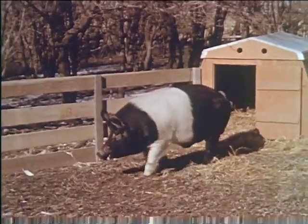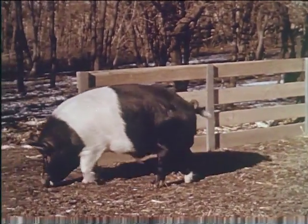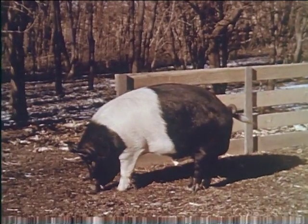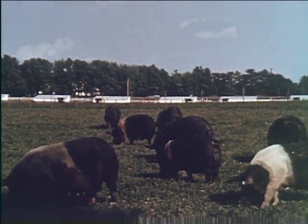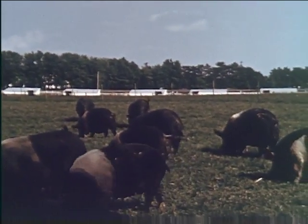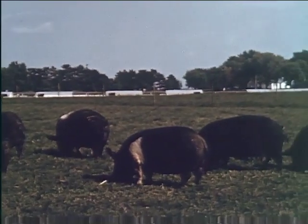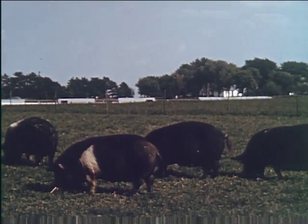Winter quarters free of drafts and supplied with dry straw provide protection. Runways should be open to sunshine and large enough for exercise. During the gestation period, ample exercise, feed, and water are necessary to keep sows in good condition. Good pasture contributes to healthy birth and development of little pigs.